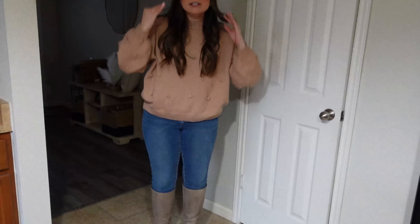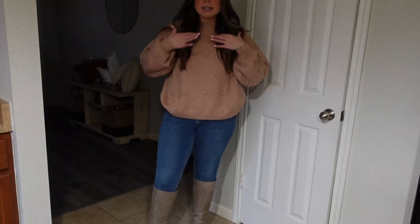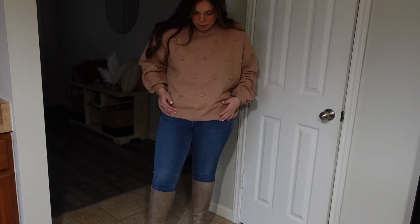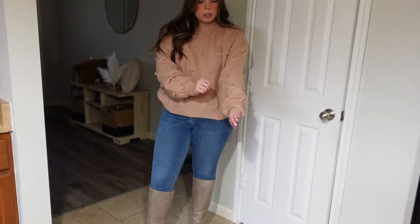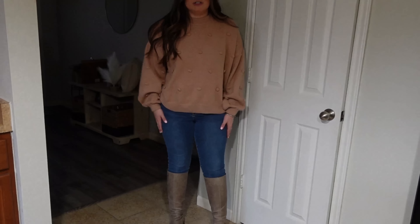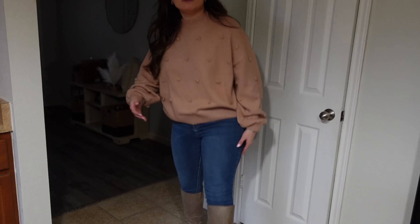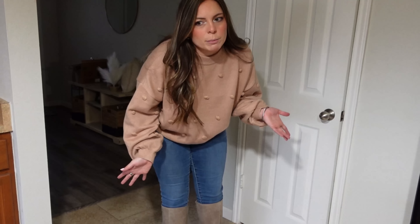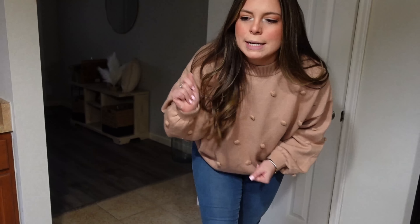Okay, outfit of the day! I got this sweater from Amazon — it's really one of my favorites ever, not just from Amazon. I love the shape, it's kind of bubbly with fun cute sleeves. These are just jeans from Marshall's, literally $15. These boots are like 10 years old, they're discontinued sadly — the brand is Lucky Brand — but they were discontinued about five years ago and now the soles are coming off, so we're just riding them all the way home.